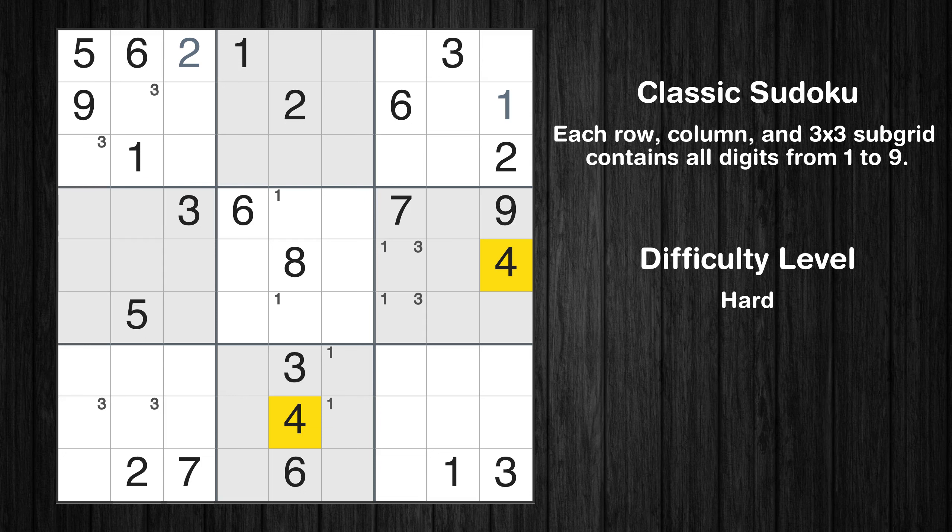Let's move to number 4. There are no cells that can be filled with it, and there are no boxes with only two possible positions for it. Therefore, we will skip this number for now.